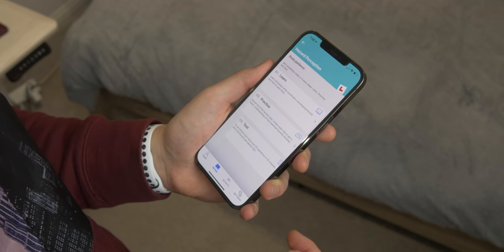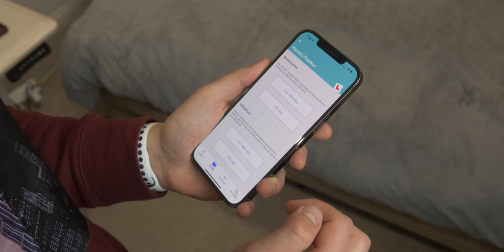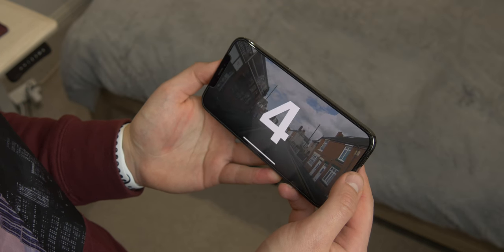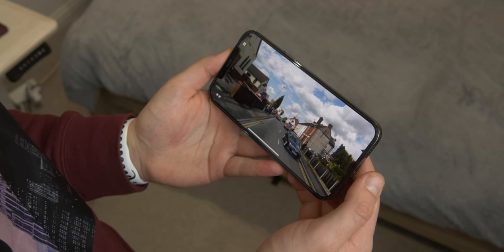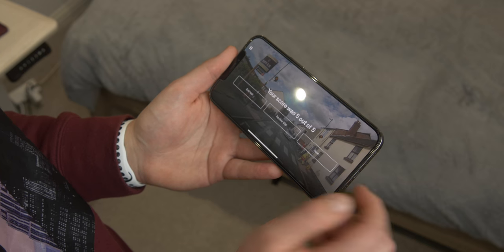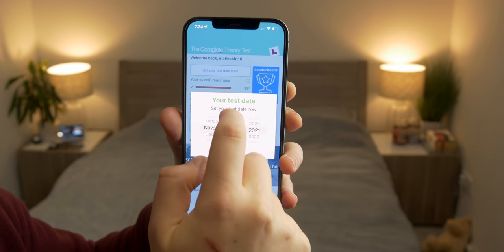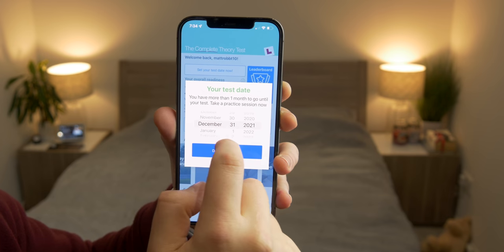There's also a hazard perception section. If you want to learn for the hazard perception test, there are over a hundred different clips — video clips and CGI. You watch them and basically just tap on the screen to flag that you've noticed a hazard, and it gives you a score at the end. This is really helpful; I actually struggled with hazard perception a lot and could have done with this five years ago. You can also enter when your test is and the app helps you gear up towards that date.